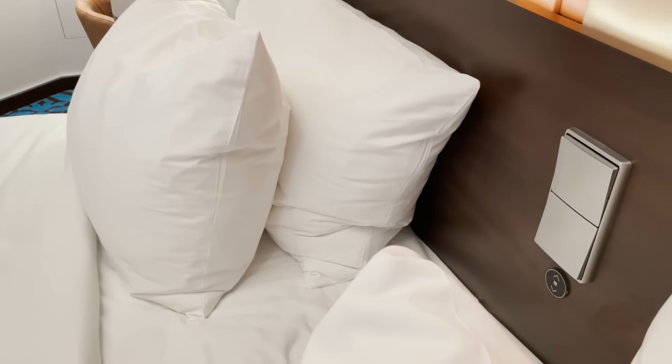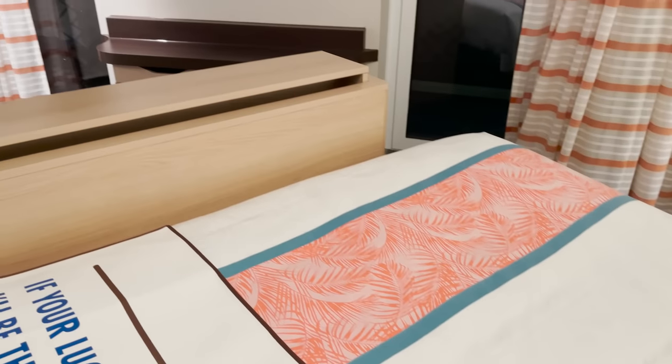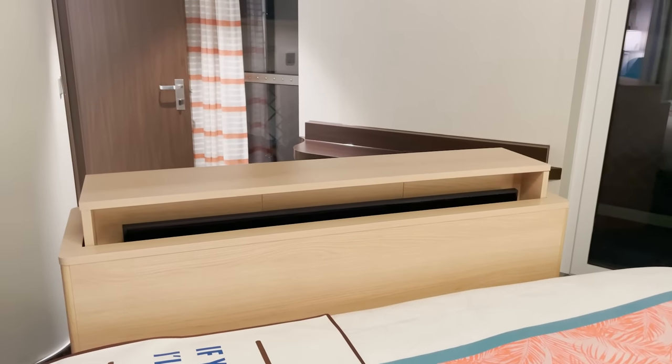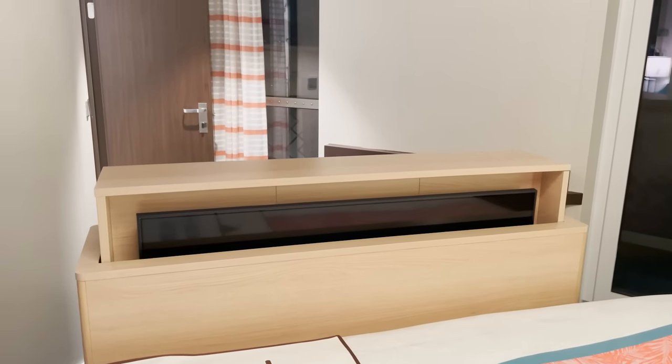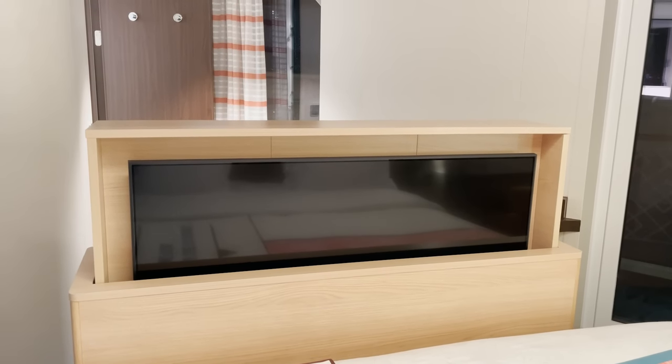There's a button on the wall — it controls the lights — but pressing and holding the one with arrows reveals it is indeed a television that pops up right at the end of the bed. Very cool feature.